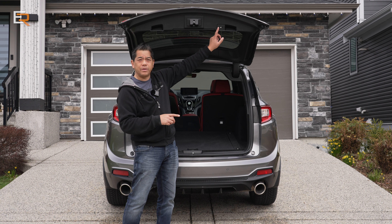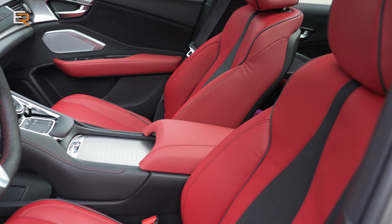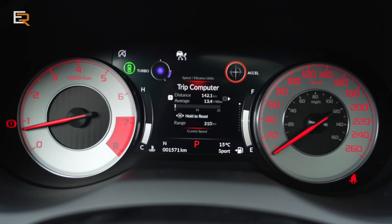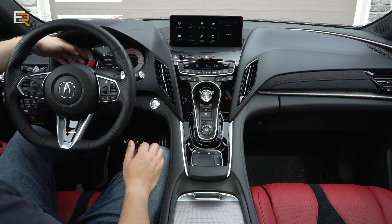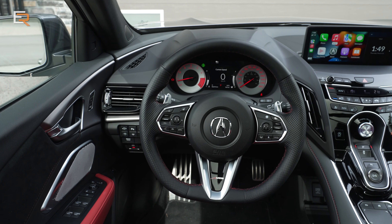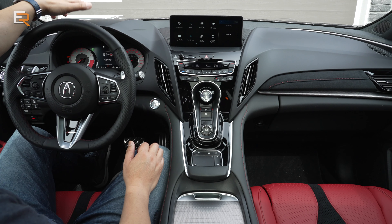Looking inside the RDX A-Spec — it looks pretty smart, especially with the red leather. You have red leather with suede inserts on this A-Spec Platinum Elite. New for this trim, you get a flat-bottom A-Spec steering wheel. There's a seven-inch digital display in front of you with very classic gray and red gauges — very sporty looking, like an Acura RSX. You also get a color head-up display up front.